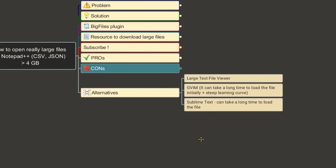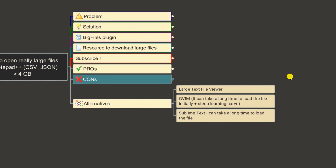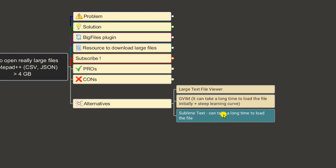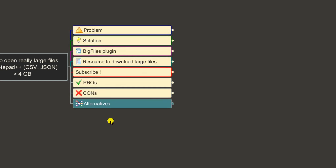There are other alternatives for opening really large files. One tool is called Large Text File Viewer, which is also a good option. If you're familiar with Vim or gVim, you can also open large files there. However, as we saw with Sublime Text, tools that open the entire file take a long time to load, and gVim has a steep learning curve. All these alternatives have their own pros and cons.